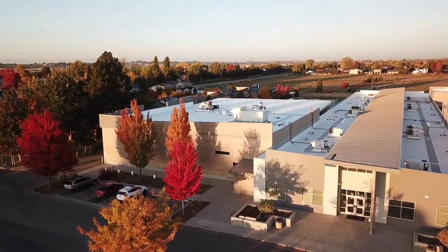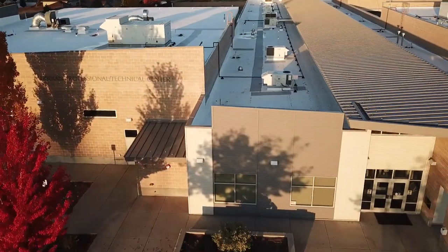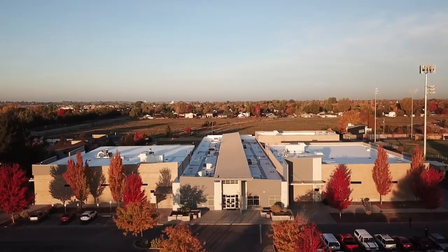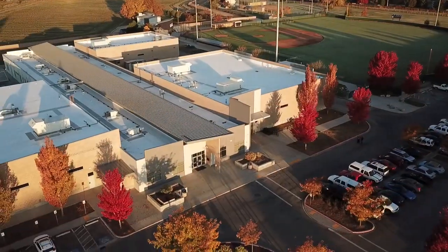Offered at the CTE Center Meridian Campus are Agriculture, Welding, Fabrication, Mechanical, Natural Resources, and Automotive Services program classes.